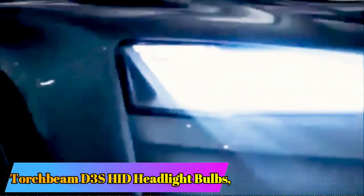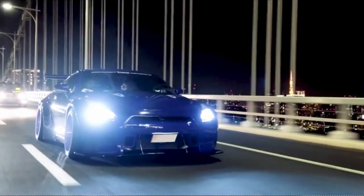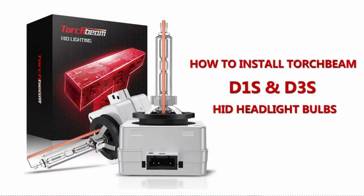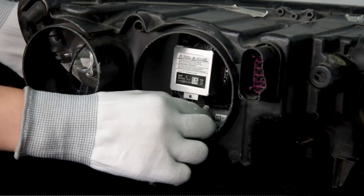Torchbeam D3S HID Headlight Bulbs. The Torchbeam D3S HID Headlight Bulbs are an impressive addition to any vehicle lighting system. Manufactured by Torchbeam, a reputable brand in the automotive industry, these headlight bulbs are designed to provide exceptional brightness and clarity on the road.